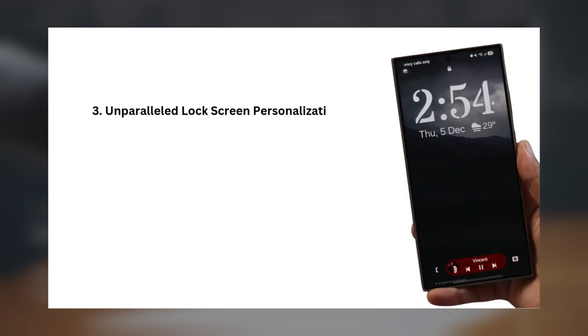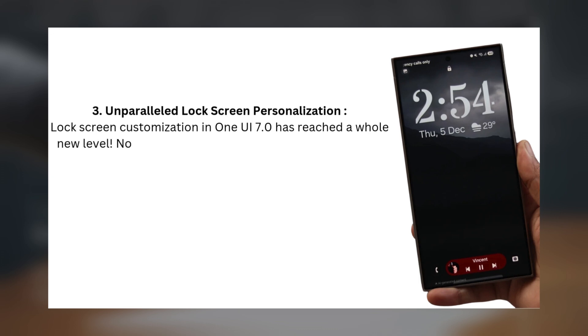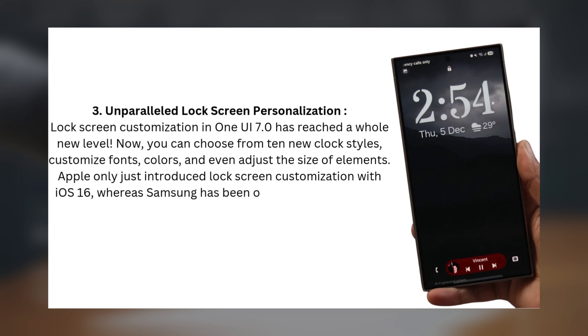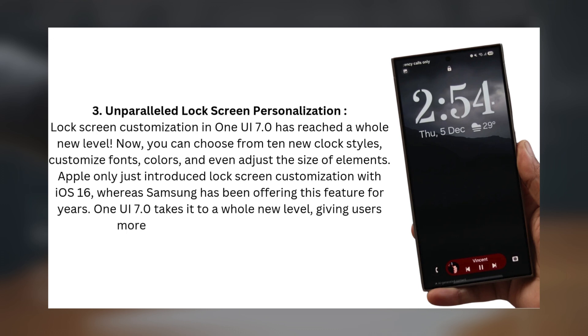Three: Unparalleled Lock Screen Personalization. Lock screen customization in One UI 7.0 has reached a whole new level. Now you can choose from 10 new clock styles, customize fonts, colors, and even adjust the size of elements. Apple only just introduced lock screen customization with iOS 16, whereas Samsung has been offering this feature for years. One UI 7.0 takes it to a whole new level, giving users more control over their lock screens.